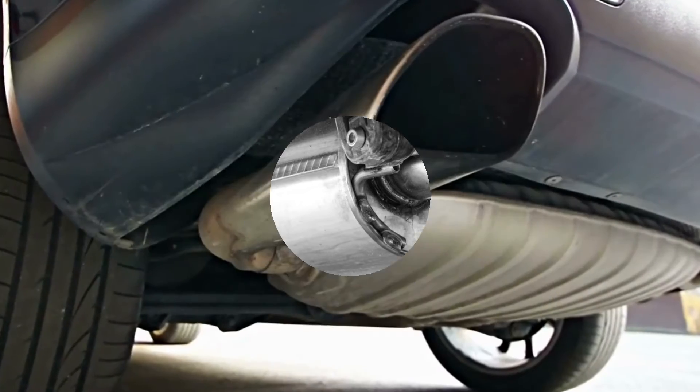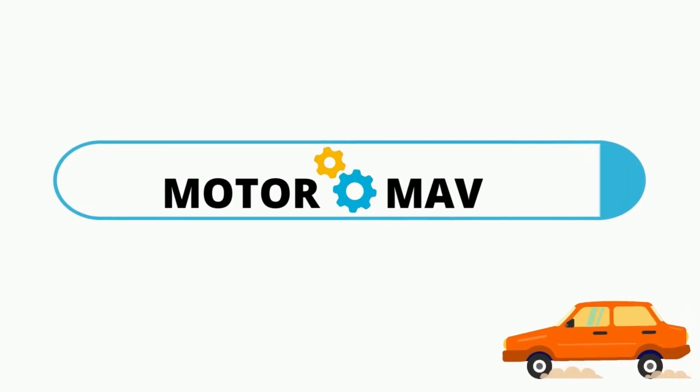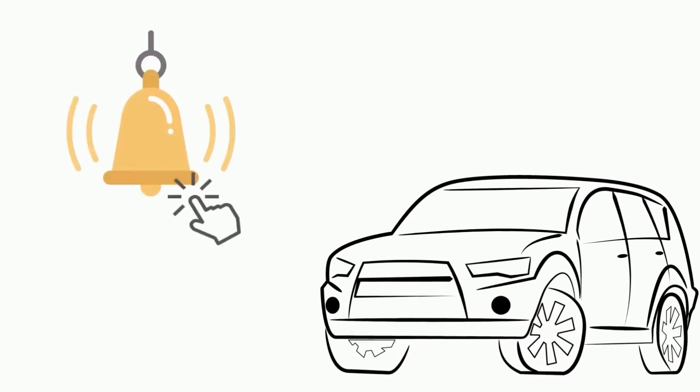This is all. Thanks for watching our video. Visit our page MotorMav to read this blog in detail, and do subscribe to our channel and hit the bell icon.